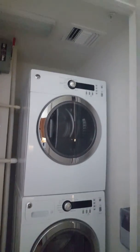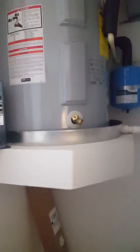As you come in, immediately to your left you've got the utility closet with washer, dryer, and water heater. There's still some storage available in there as well.